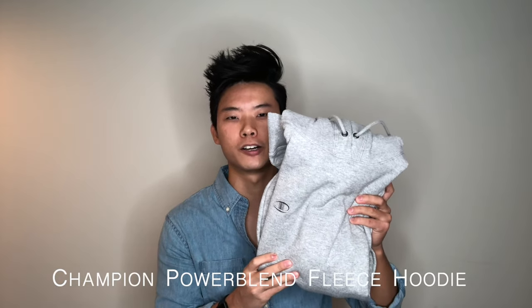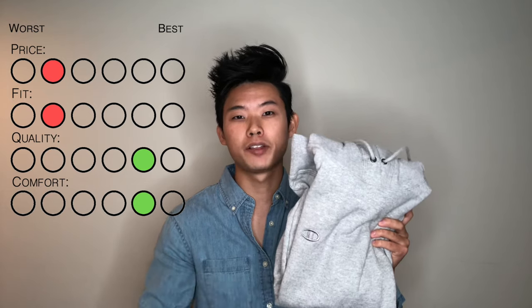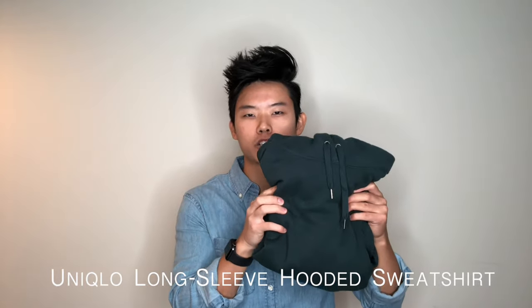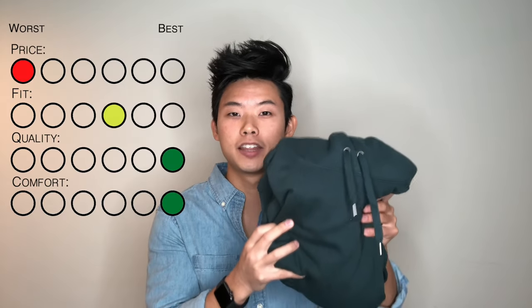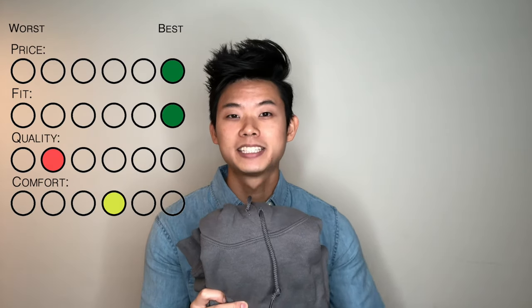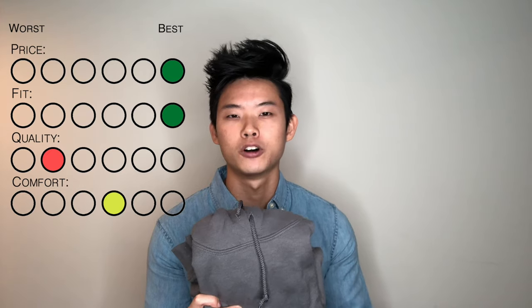Finishing in the top three, we have the Champion Men's Power Blend Fleece Hoodie. The quality and comfort of this hoodie is definitely right up there with the best, but the only reason it finished third was that the fit wasn't the best for my body type. Finishing as the runner-up, we have the Uniqlo Long Sleeve Hooded Sweatshirt. The quality and comfort of this hoodie is sensational, making it one you should definitely consider. However, if you want an extremely affordable hoodie, there is just one that couldn't be beat. Finishing as the best hoodie under $30 in my opinion is the Gildan Fleece Hoodie. The ridiculously low price along with the great fit makes this the best affordable hoodie in my opinion.